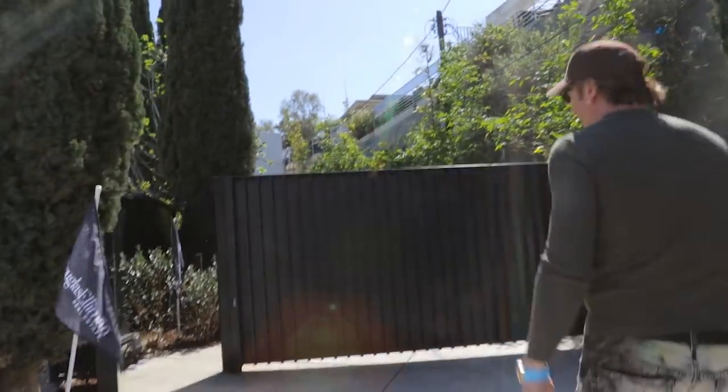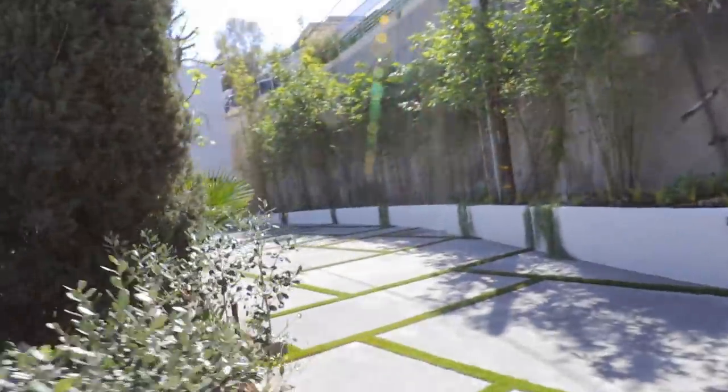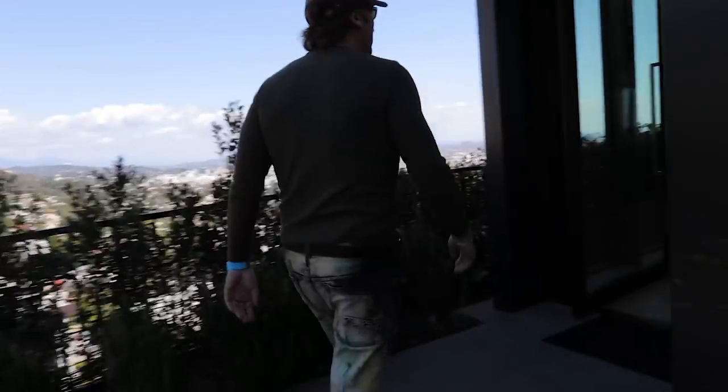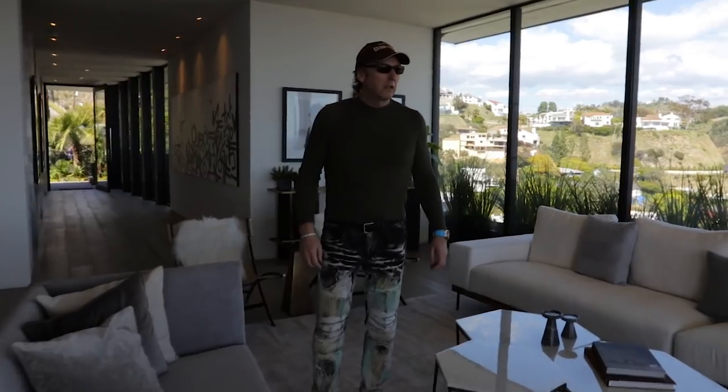This will have ridiculous views. Is this the one that has ocean and city views from every room? Probably does. It's quite pretty. So here we are in the living space. This is the living room and dining room — this beautiful, beautiful architectural property.